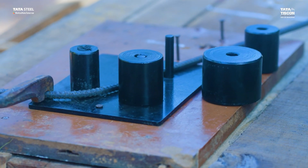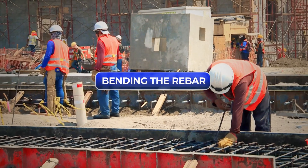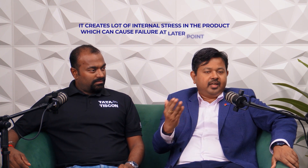Let's discuss the need for the mandrill. The right method of construction is equally or more important than having the right product. While we enhance products with new and better features, what we see is that construction methods are often not updated. One such area is bending the rebar. All rebars come in 12-meter straight lengths and have to be cut and bent into various shapes — rings, ties, etc. The method commonly used involves smaller pins and crude bending. As steel grade has increased to 550, it becomes very difficult for masons to bend it this way, and it creates a lot of internal stress in the product, which can cause failure later.